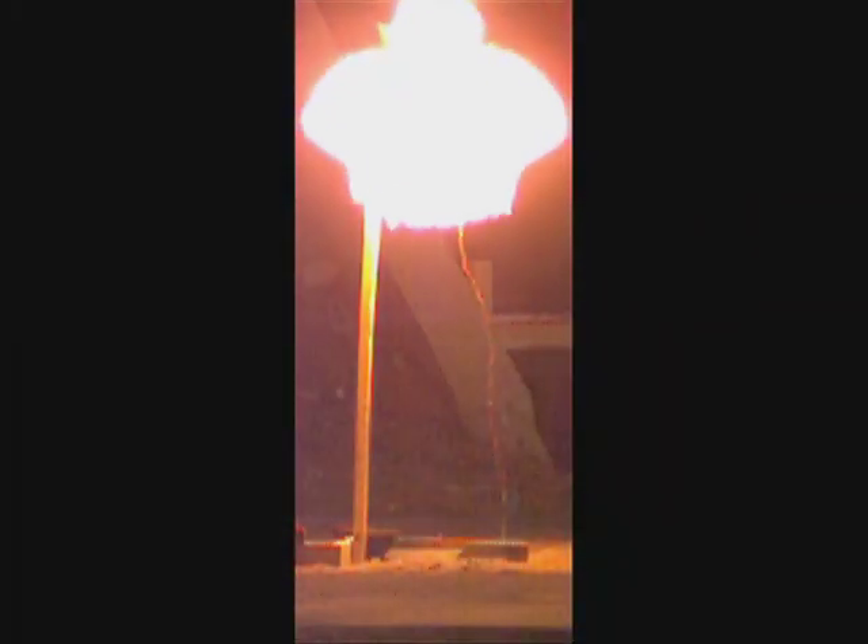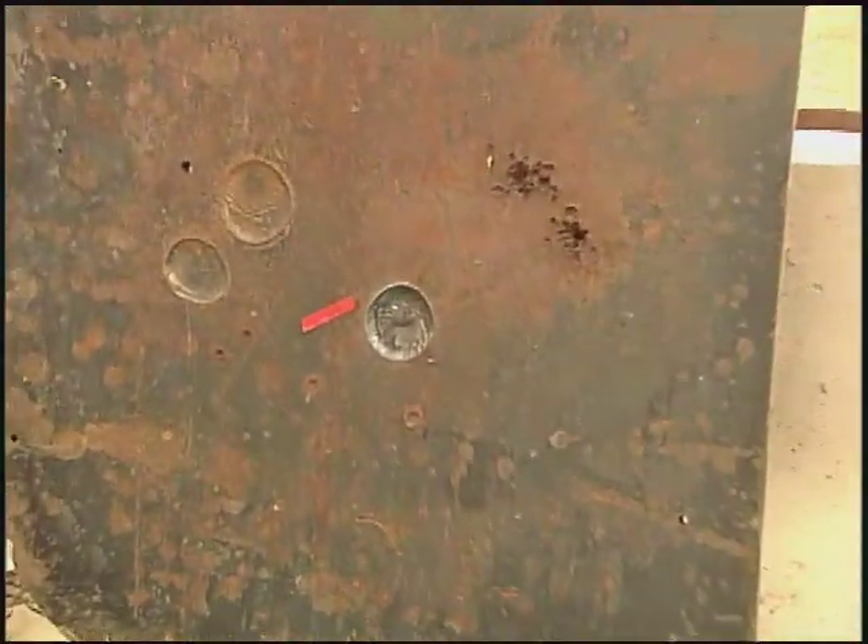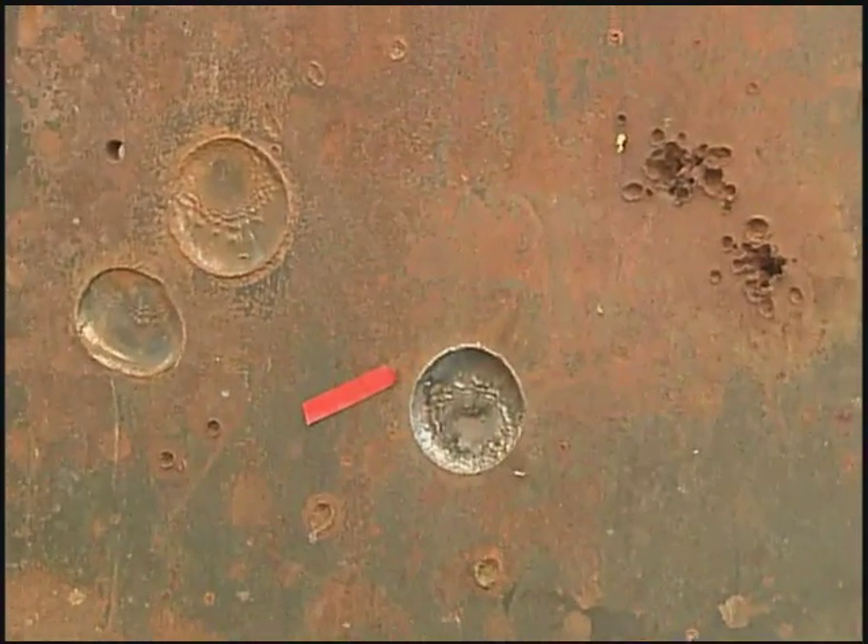Yet another devastating blast shows the effects of a so-called shaped charge, a cone of destruction. As part of the laboratory's Train the Trainers program, troops who take this course then return to their units to share the lessons.